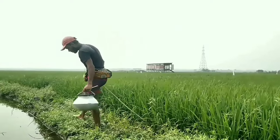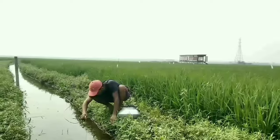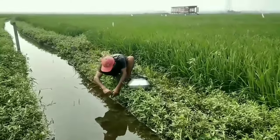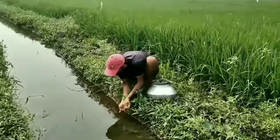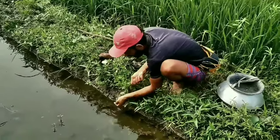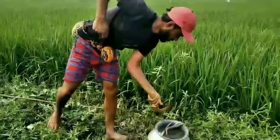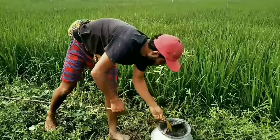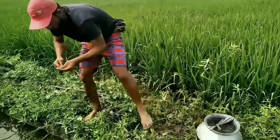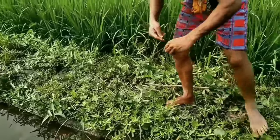They are members of a village fisherman family. They have been in this profession since ancient times — they are two very clever hunters. See how the eel fish catching system works.